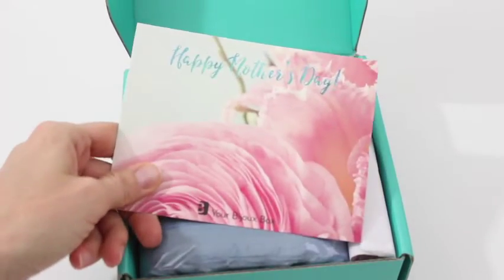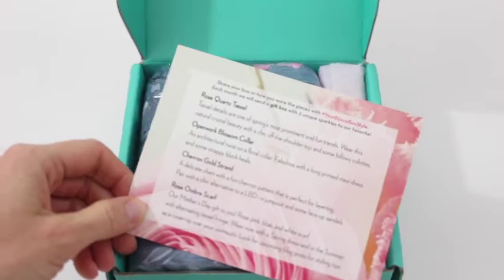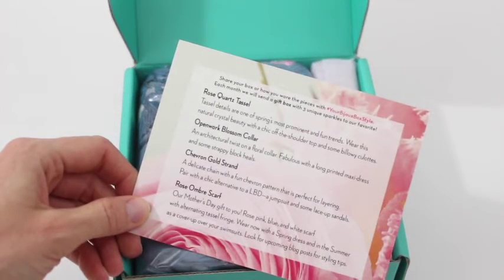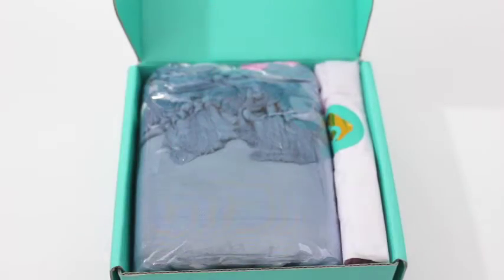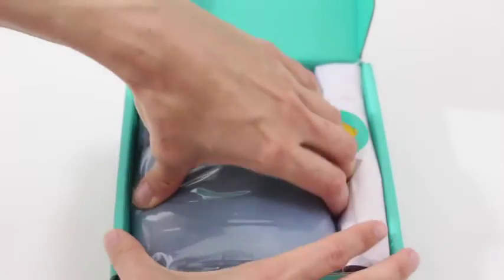They always have a cute little card. This one says Happy Mother's Day and on the back it talks about the items we received. I see four items listed on this card — how fun is that! That means we got a bonus item, and I bet you it's this thing right here that's taking up all of the room.